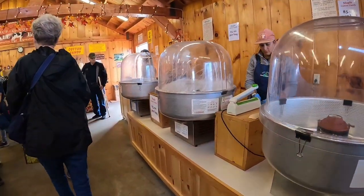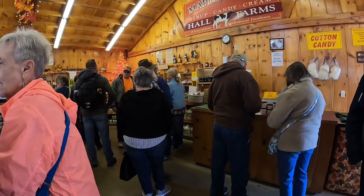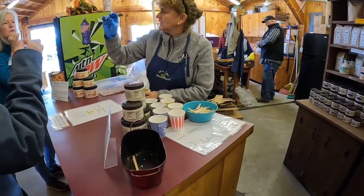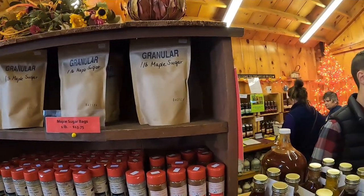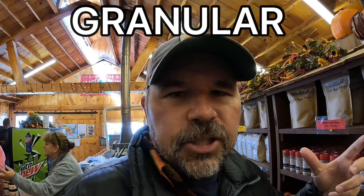We would call that cotton candy — cotton candy made with maple syrup. I can't imagine how sweet maple sugar is. See that word 'granular' — it's an adjective describing grains, like grains of sand on a beach. It's grains of sugar: granular.